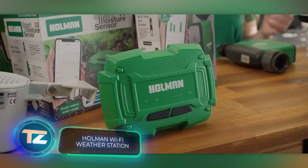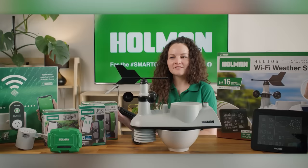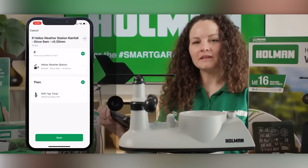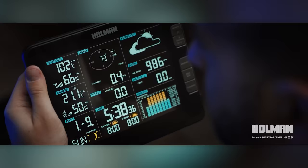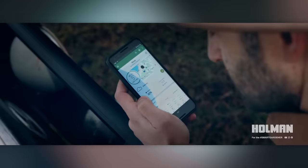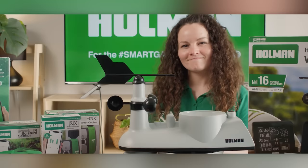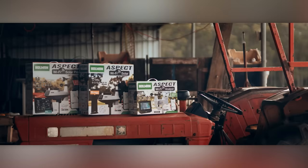Holman's weather station offers another handy way to save water. It tracks up to 12 indicators, including temperature, humidity, wind speed, and even the moon phase. All of this data is transmitted via Wi-Fi to the owner's smartphone. There's a built-in alarm to alert you to extreme temperatures, and the station provides weather forecasts, allowing owners to plan irrigation with precision.